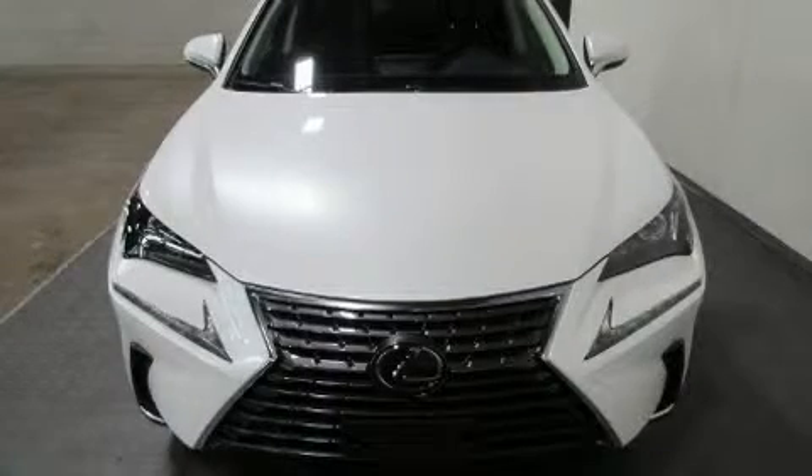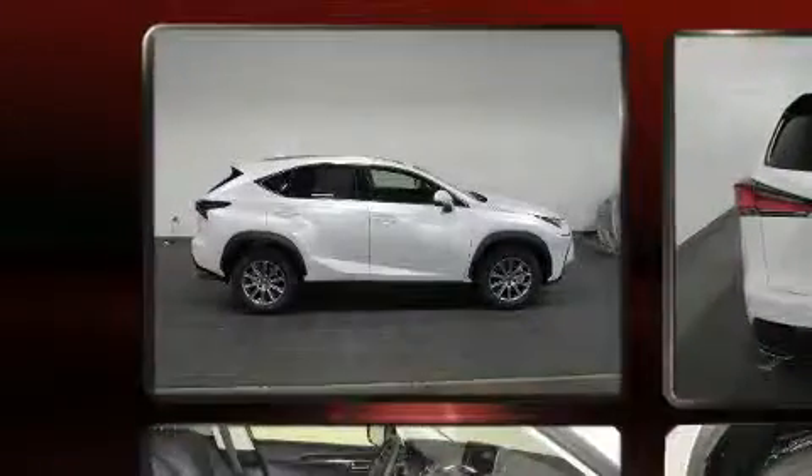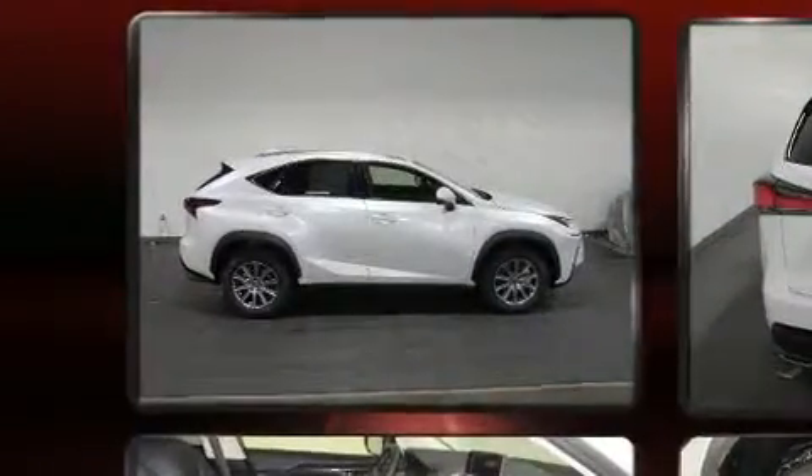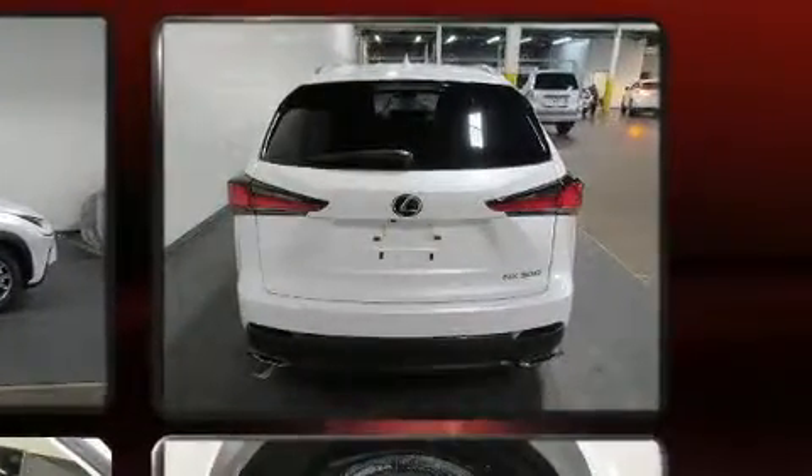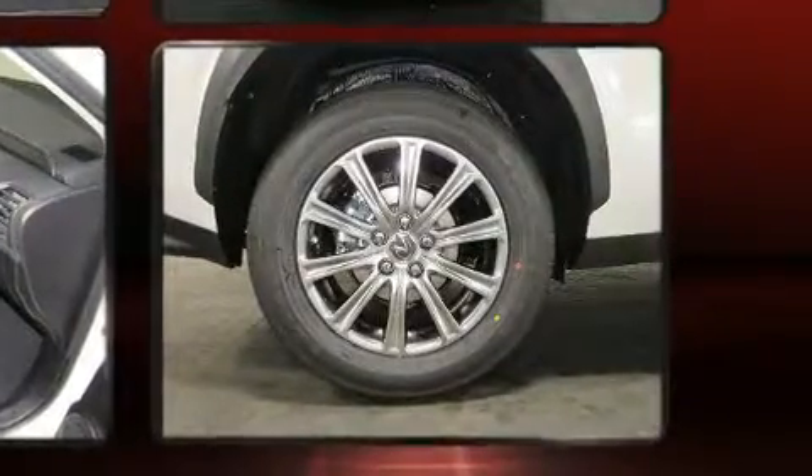Get excited about the 2019 Lexus NX 300. It features an automatic transmission, front-wheel drive, and a two-liter four-cylinder engine. A turbocharger is also included as an economical means of increasing performance.